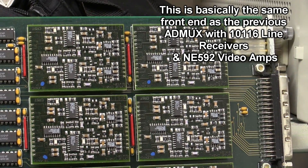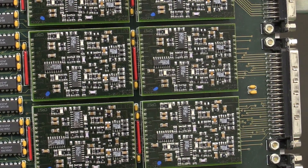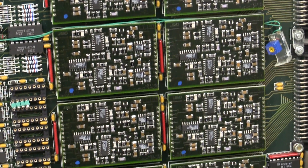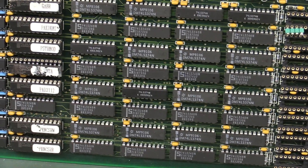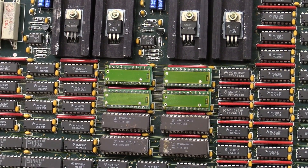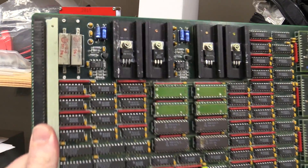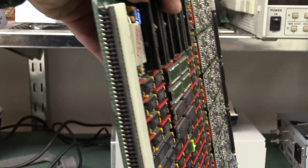Somebody's done fancy surface mount stuff for some input front end on this thing. We could go in all day and analyze the chips on this. And then it all goes into the digital section. We've got a massive bus system on the back here — it's just absolutely enormous.